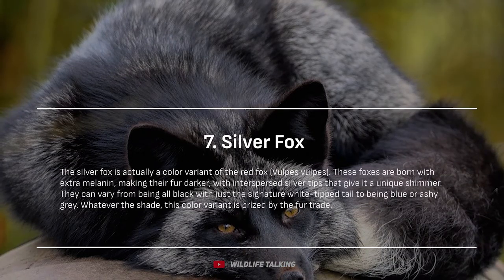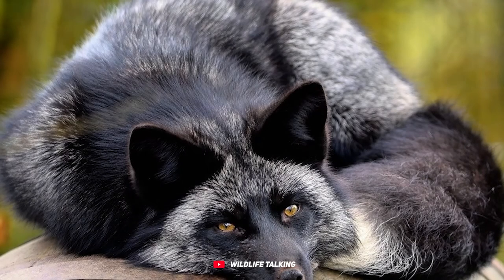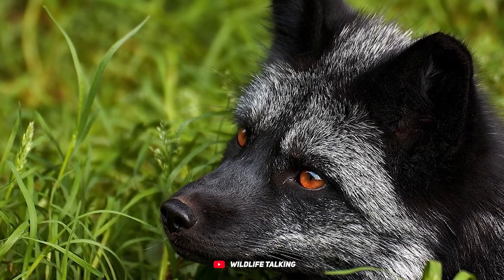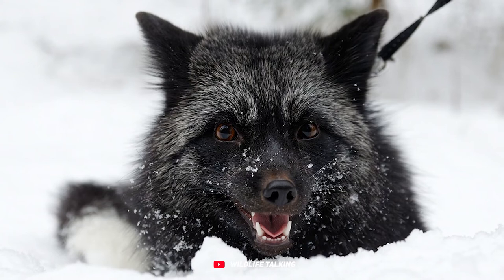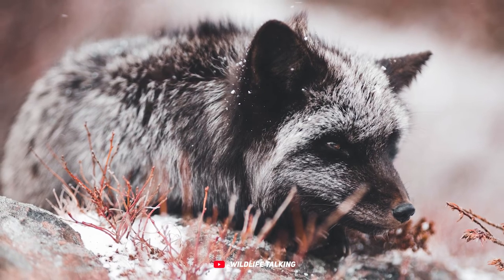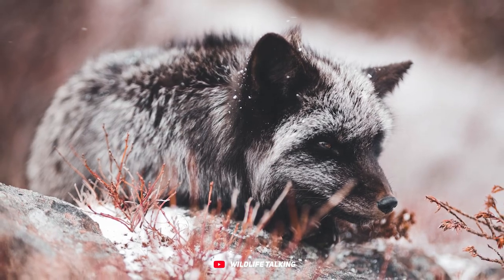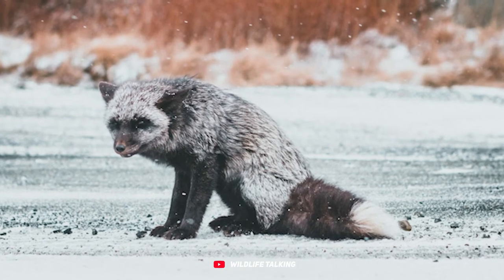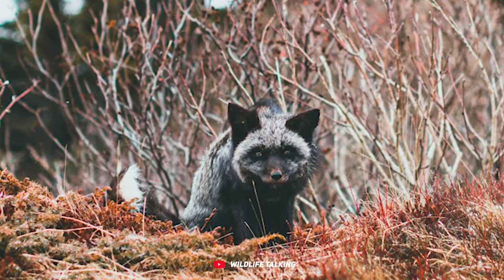Silver fox. Silver foxes are a stylish twist on the classic red fox, Vulpes vulpes. They're born with extra melanin, giving their fur a darker hue with eye-catching silver tips. Their coloring can range from all black with a white-tipped tail to stunning shades of blue or ashy gray. The fur trade loves these foxes so much that they've been bred in captivity to the point of being domesticated, making them quite the celebrities in the human world. In the wild, spotting a natural silver fox is like finding a rare treasure.